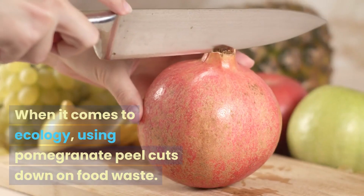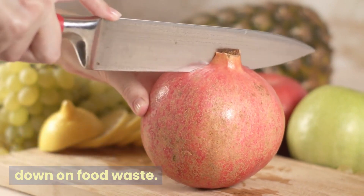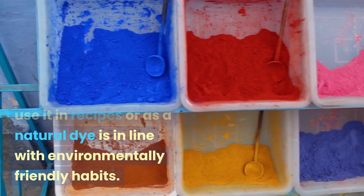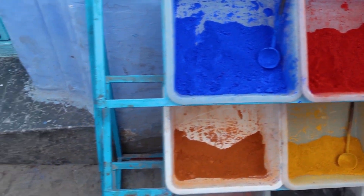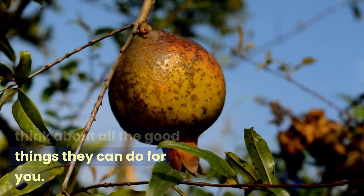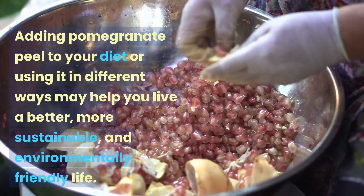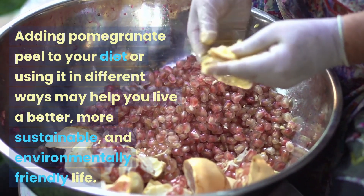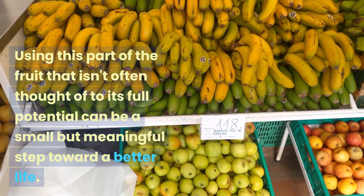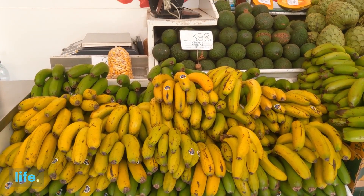8. Effects On The Environment. When it comes to ecology, using pomegranate peel cuts down on food waste. Finding unique ways to use it in recipes or as a natural dye is in line with environmentally friendly habits. Before you throw away pomegranate peels, think about all the good things they can do for you. Adding pomegranate peel to your diet or using it in different ways may help you live a better, more sustainable, and environmentally friendly life. Using this part of the fruit that isn't often thought of to its full potential can be a small but meaningful step toward a better life.